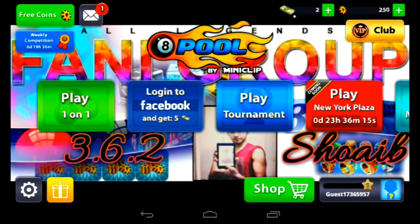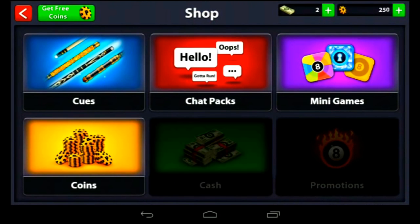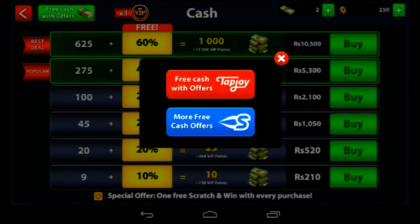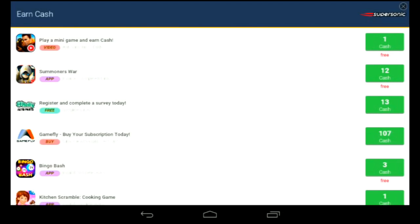Right now we have only two cash. Click on Shop, click on Cash, click on Free Cash Offer, then click on More Free Cash Offer. The second option — see the first one is a video offer.